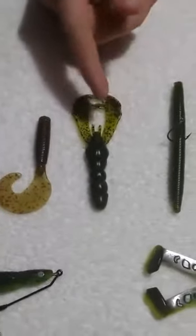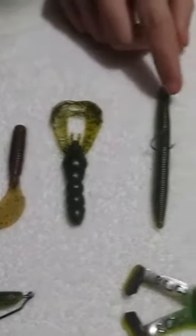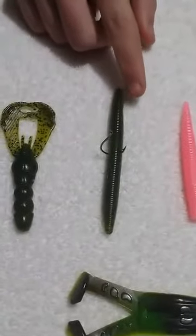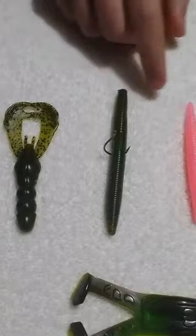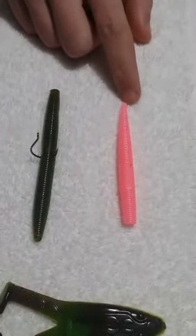Next is my personal favorite, the Kick and Crawl. It is in a green pumpkin. We also have the Cinco in a green pumpkin. This is a Mini Stix and it is in bubblegum color.